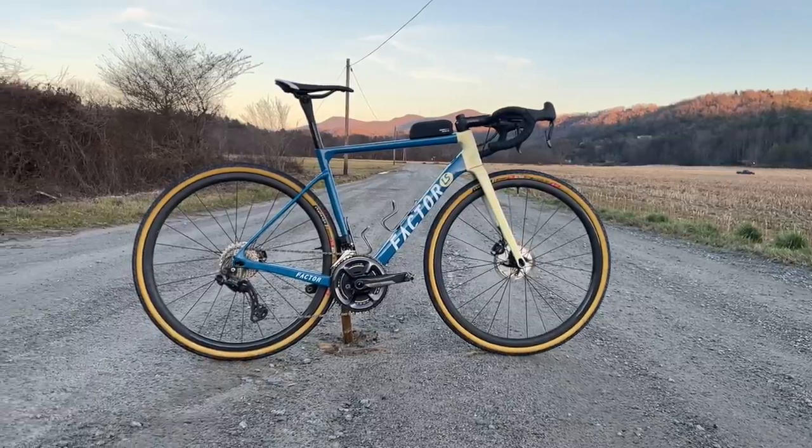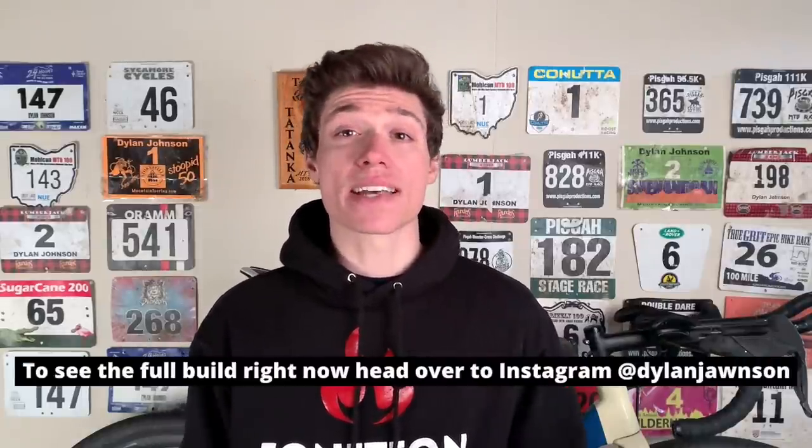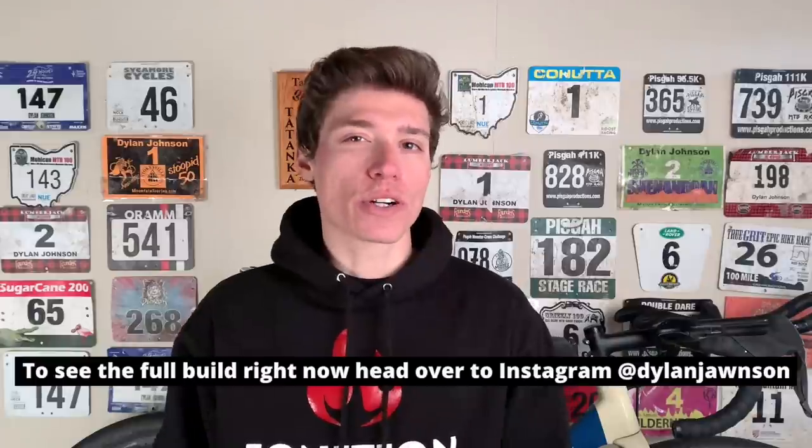I want to take a minute and talk about my bike setup for the race. This is a new bike — this year I'll be riding Factor bikes, and my gravel race bike will be the Factor LS. I'll have a full video breakdown of exactly how I have this bike set up in the near future, but for the time being let's answer the all-important question: what tires was I on?